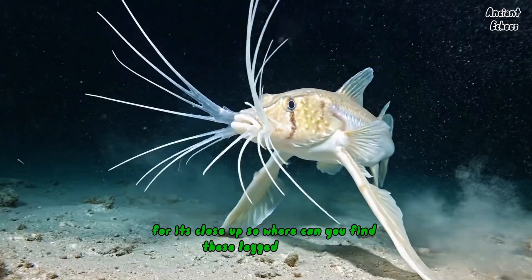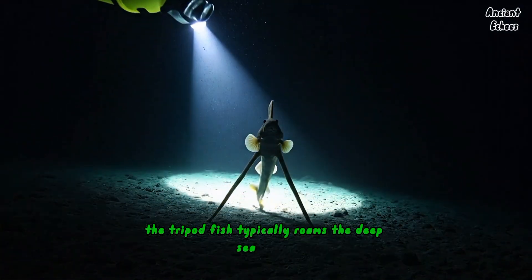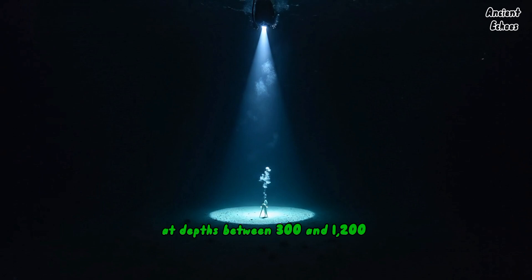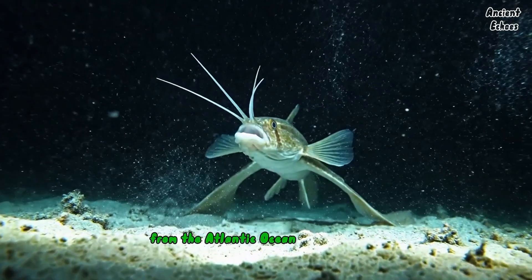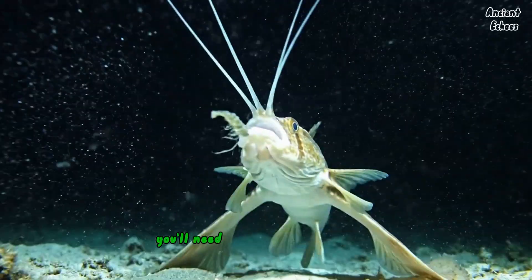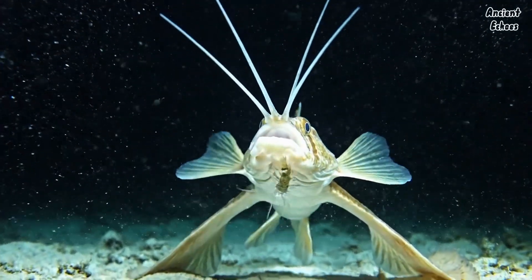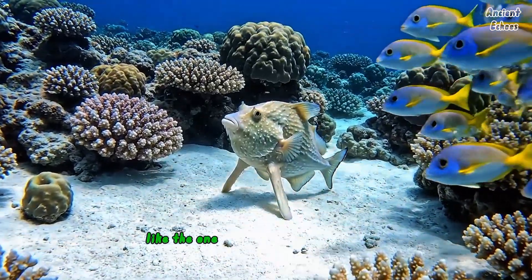Where can you find these legged wonders? The tripod fish typically roams the deep sea floors at depths between 300 and 1,200 meters. They're found all over the world, from the Atlantic Ocean to the Pacific. If you're looking to spot one, you'll need some serious diving skills, or you'll have to rely on some cool underwater exploration footage, like the one we're showing you right now.